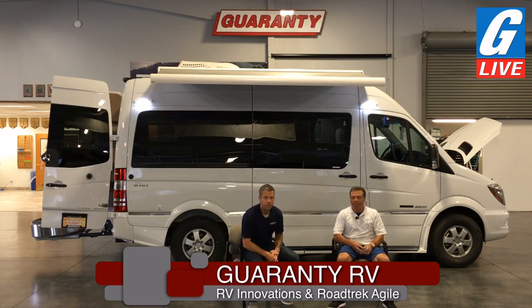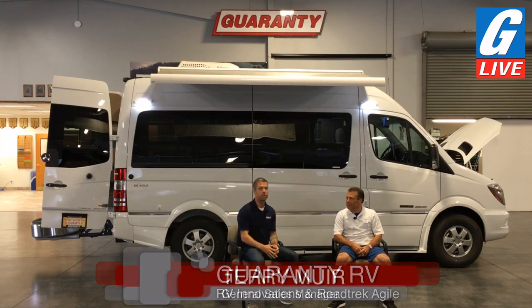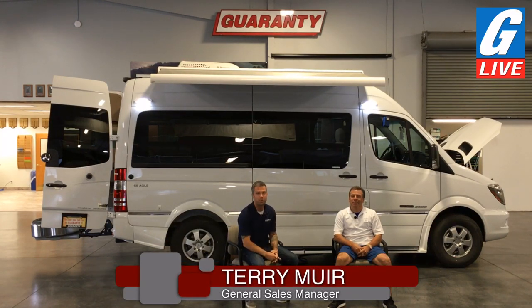Welcome back. We've got Terry here with us — Terry's our general sales manager here at Guaranty RV. Welcome to the show, Terry, it's your first time on the stream. As well as mine — I'm filling in for Marshall, about four feet shorter. So Terry, let's talk about Guaranty. What do we got going on here? We're in this small town of Junction City, but we're doing some big things here — let's share what's going on.